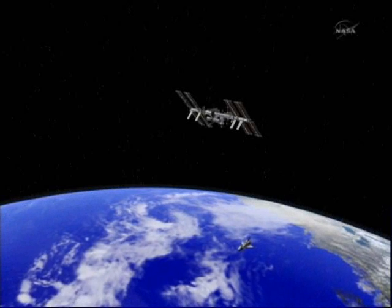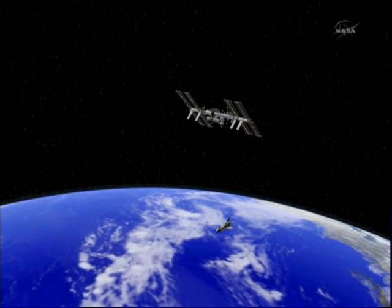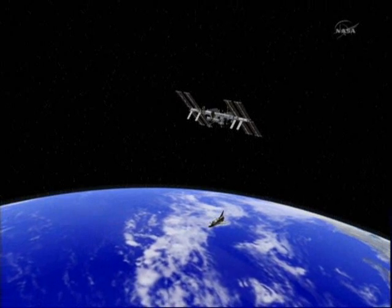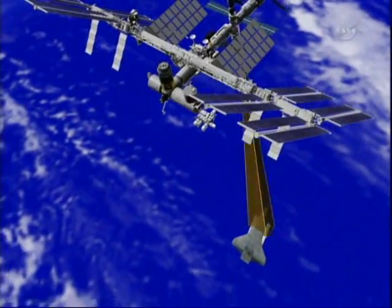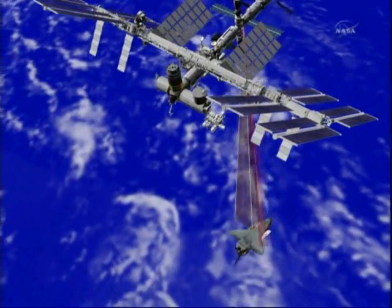This is an animation of exactly what Discovery will do as it approaches that position, exactly 600 feet down below the station. The actual RPM maneuver will begin at 12:15 PM Central Time. It will last for about eight minutes and will wrap up at 12:23 PM Central Time.